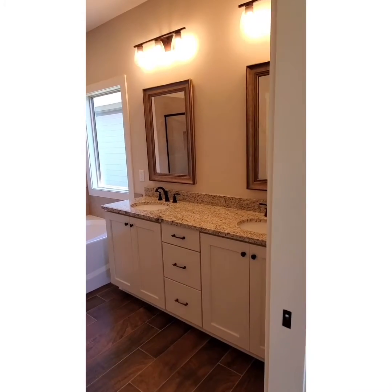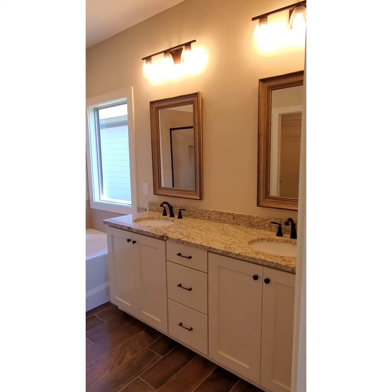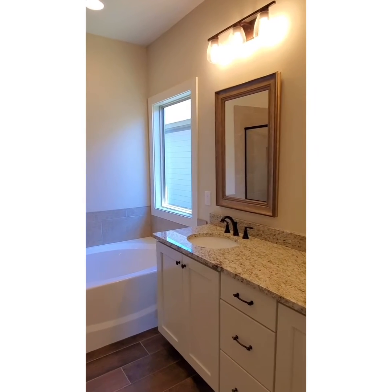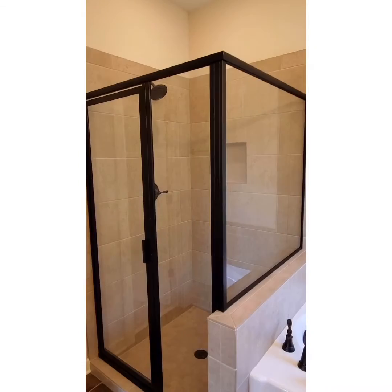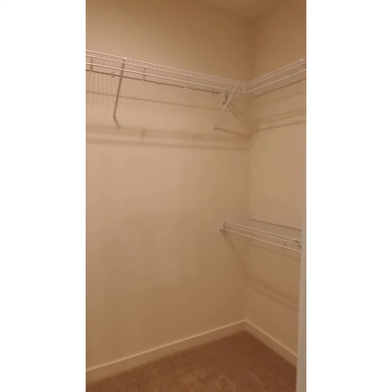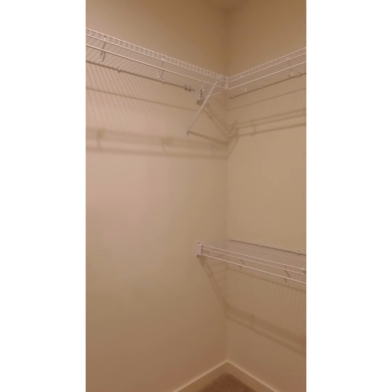Your owner's suite bathroom features hardwood tile, granite countertops, double vanities, plenty of storage space. You've got your framed mirrors and you have the towel shower. Then you go into your walk-in closet, which also gives you additional shelving for all those shoes or perfect for linens.